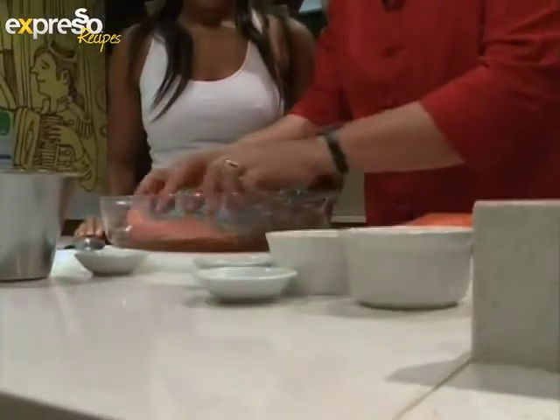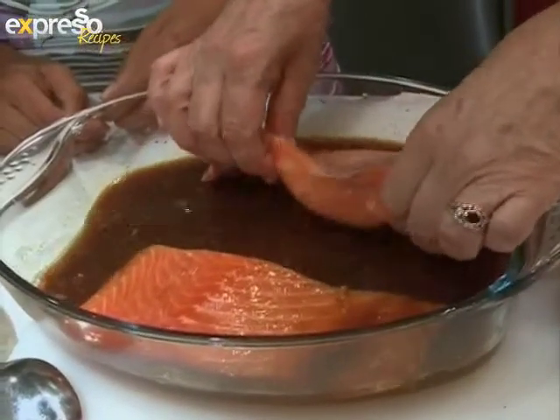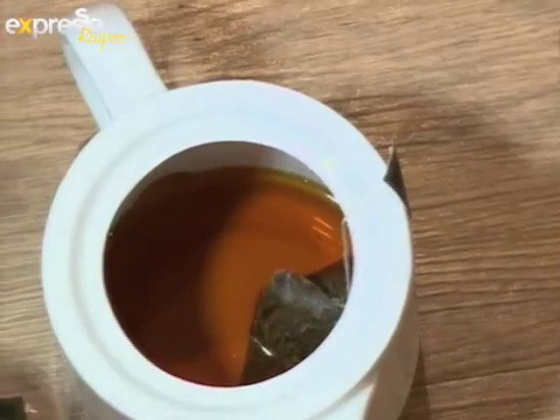I'm going to be using South Africa's own rooibos tea — which isn't really a true tea, but it has done extremely well around the world — and I'm going to use it as a marinade for salmon. It's particularly good; it has a lovely delicate flavor so it won't overpower the fish, but it'll just give a hint of lovely flavor. You'll see the magic I can create with tea.